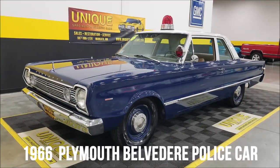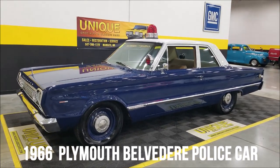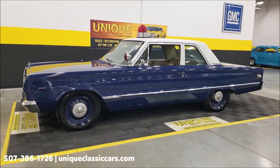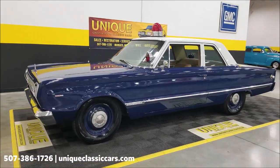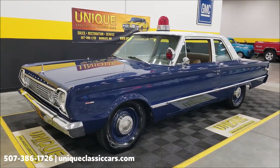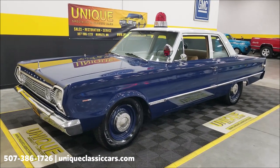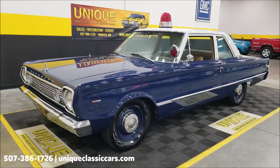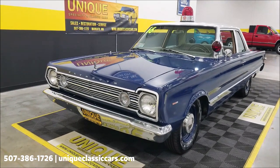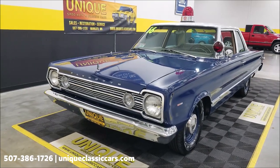Here's what I've been looking forward to doing — 1966 Plymouth Belvedere pursuit car. Check that out, a two-door sedan, and this is a legitimate pursuit car. It does have the 383 Commando underneath the hood, which would have been an optional engine. It actually puts out 330 horsepower and 425 pound-feet of torque. A few of the telltale signs this was originally a pursuit car would be the 60-amp alternator.